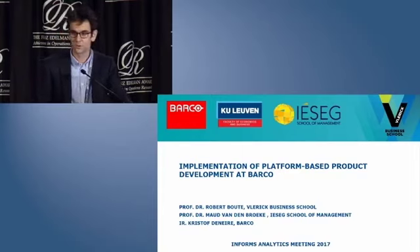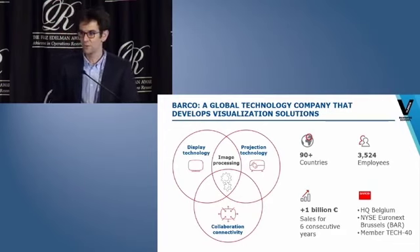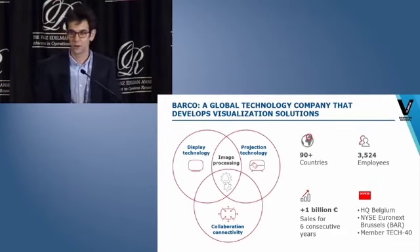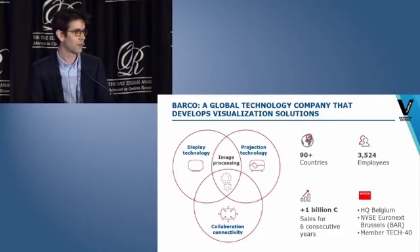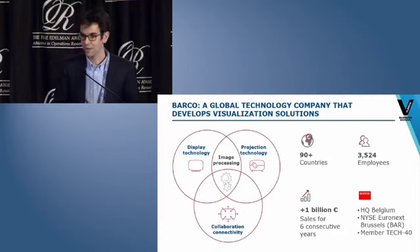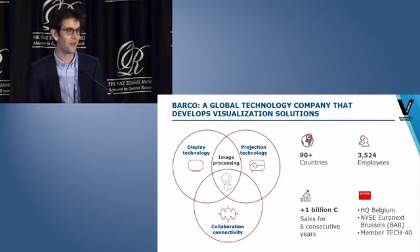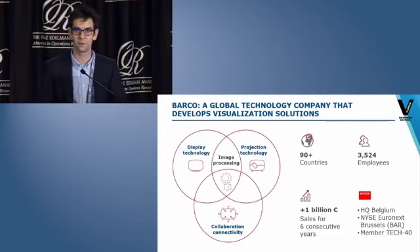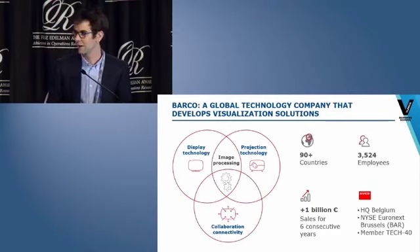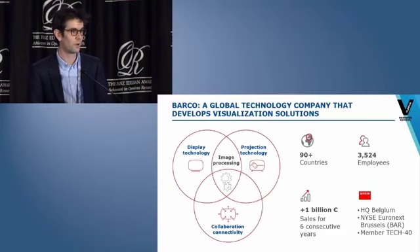Let me introduce Barco. Barco is a stock-listed global technology company that designs and develops visualization and collaboration solutions, such as displays, projectors, and connectivity tools for a number of selected professional markets: enterprises, healthcare, and entertainment. The more than 3,500 employees focus on enhancing customer experience through new, innovative technologies resulting in annual sales exceeding $1 billion.